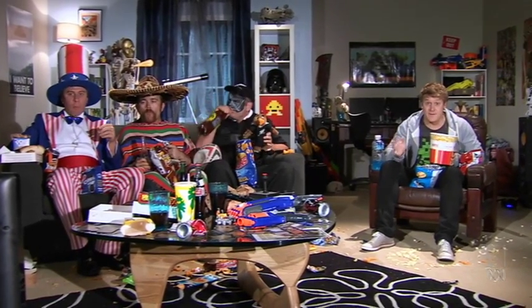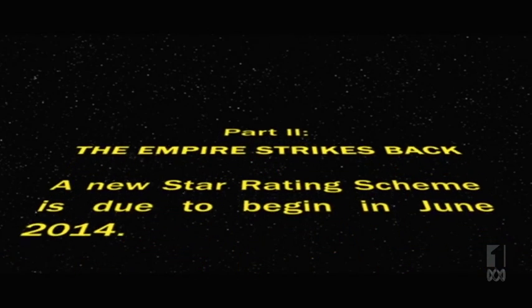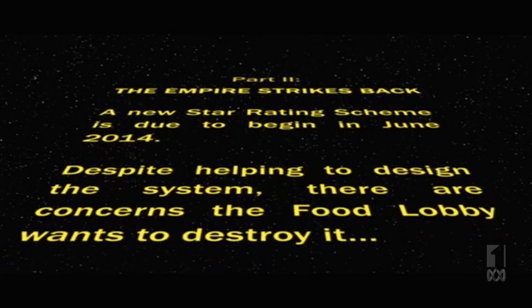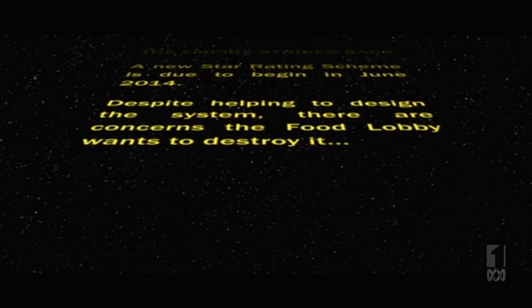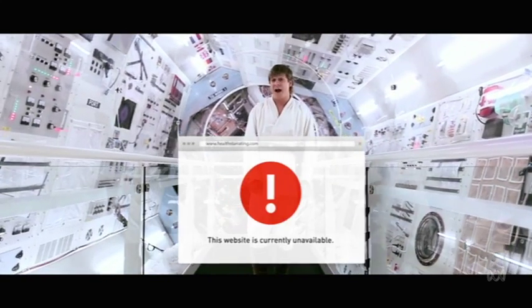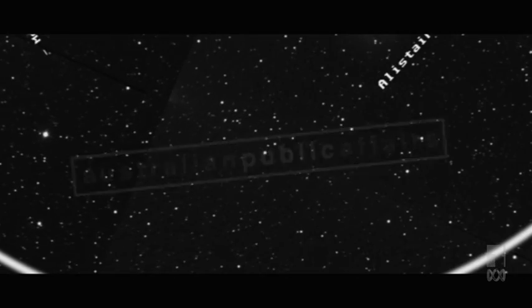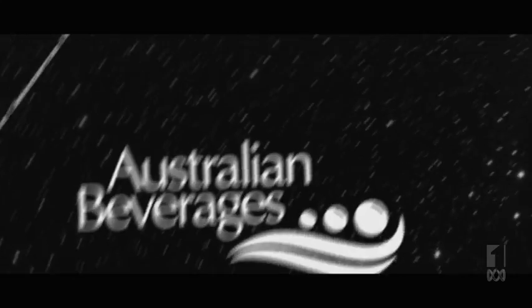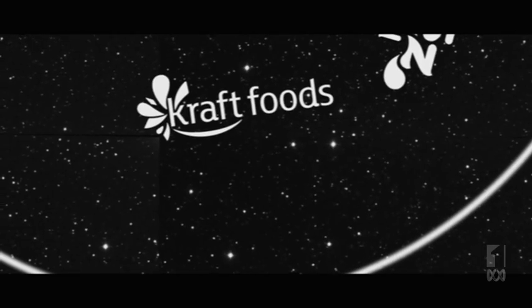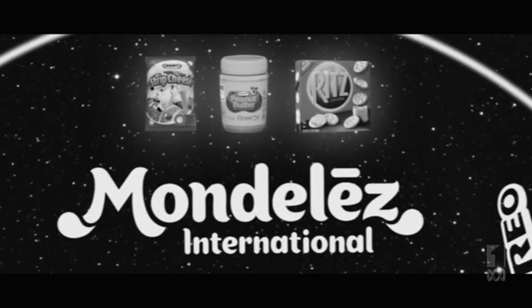It all sounds like a win for consumers, but the food empire isn't going to go down without a fight. In February this year, the website to explain the star rating system was launched for a few hours until the assistant health minister intervened and had it pulled down. It emerged the minister's chief of staff was co-owner of a lobbying company which represented the Australian Beverage Council and food giant Mondelez. It owns the Kraft, Cadbury, and Oreo brands and opposes the star system. Remember those three foods that received bad star ratings under the new system? They're all owned by Mondelez.